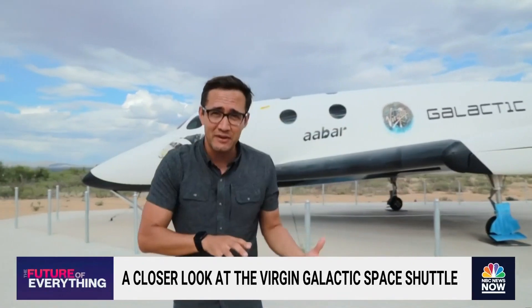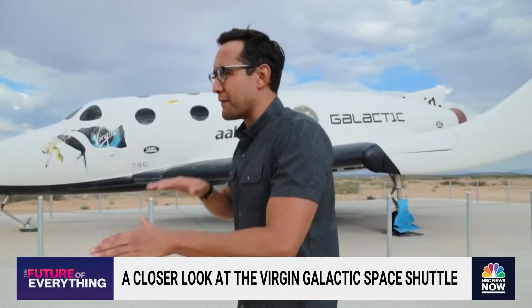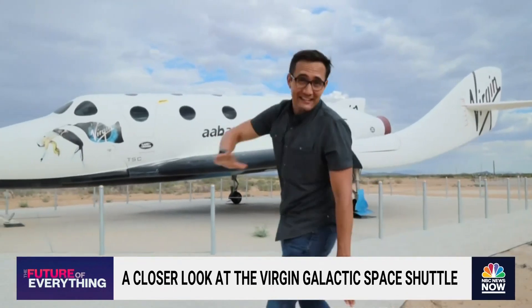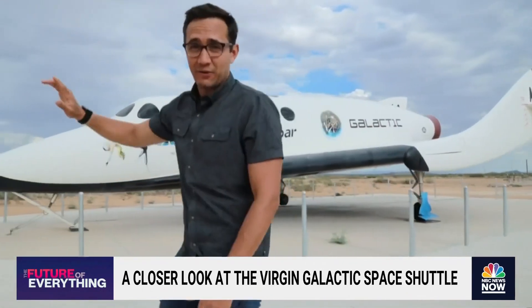Then as soon as they come into orbit, they enter the atmosphere. Once they're past the atmosphere and they slow down, those wings rotate back over. Then this starts to glide all throughout the New Mexico desert.